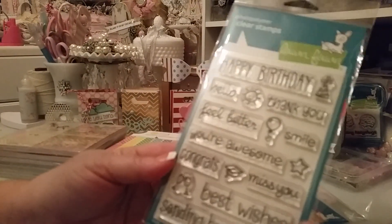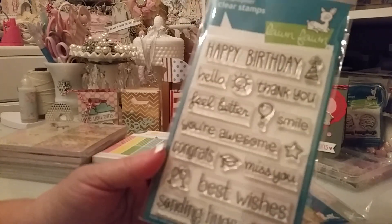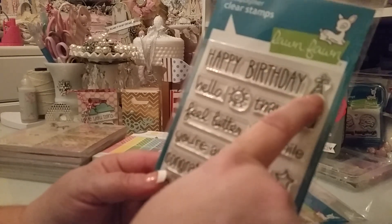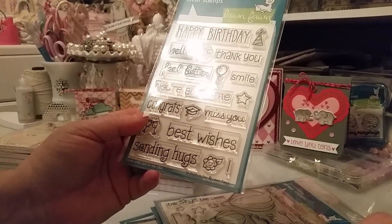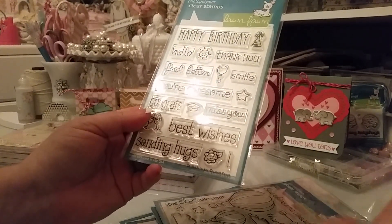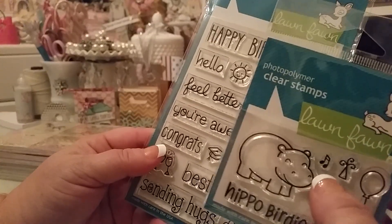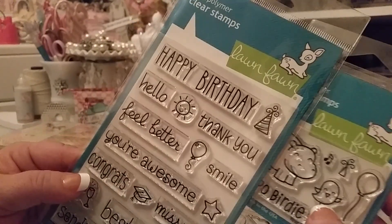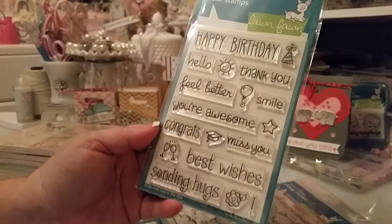I got this one called So Much to Say. The main reason I wanted it, besides loving all the fonts, is that little birthday hat, because I think it would look super cute on the hippo. There's a tiny one that can go on the birdie too, but I thought the birthday hat would look really cute on the hippo. So I got that one — some really cute sayings on it.